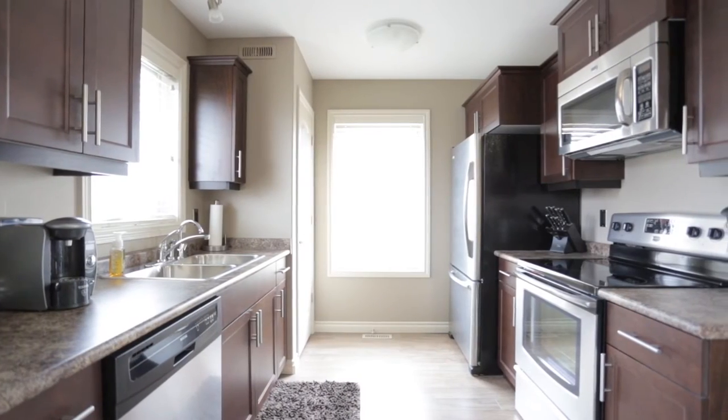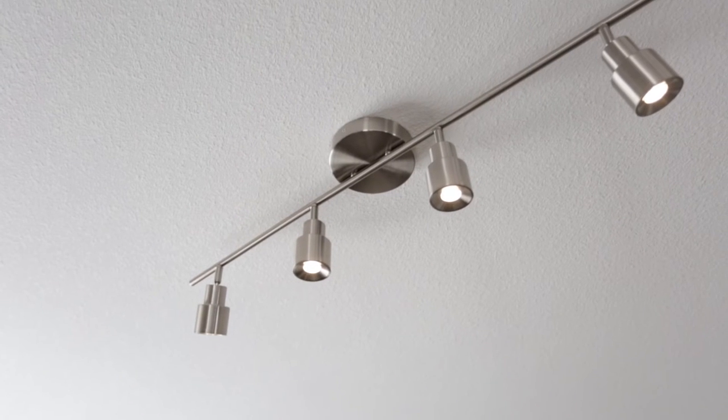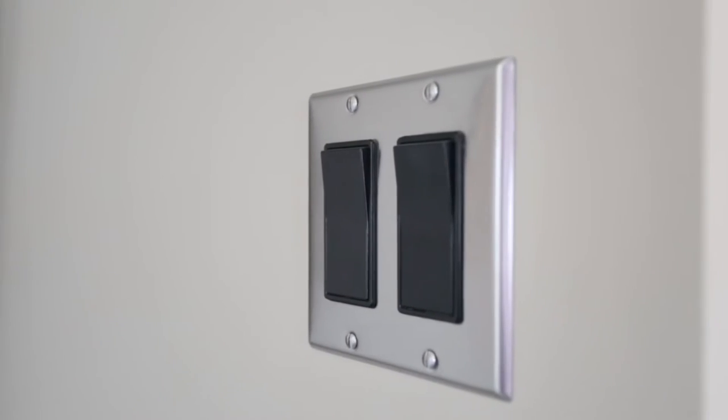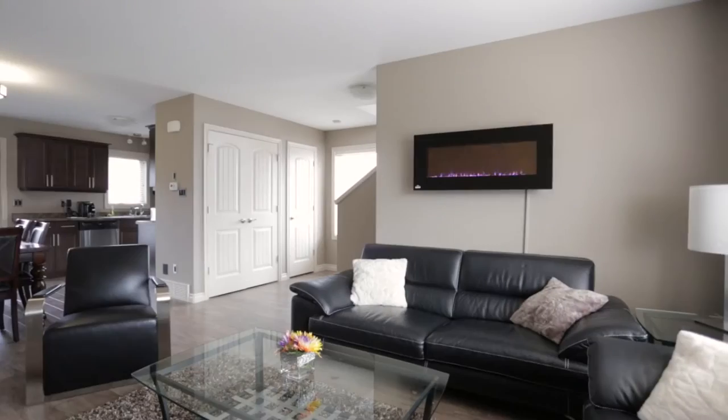The interior is open and modern, featuring high-end flooring throughout, plenty of natural light, maple cabinets throughout, custom upgraded lighting, stainless wall plates, central vac, blinds on all three levels, and central air conditioning.